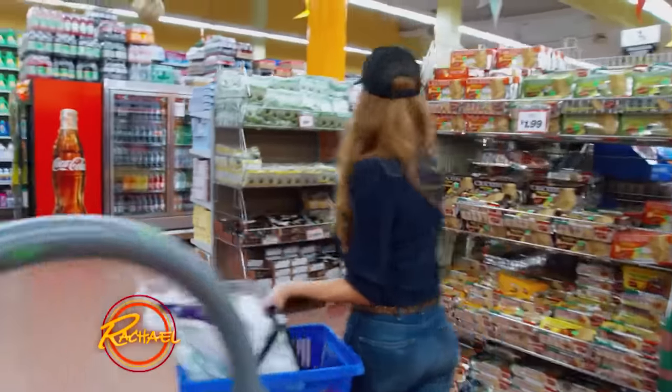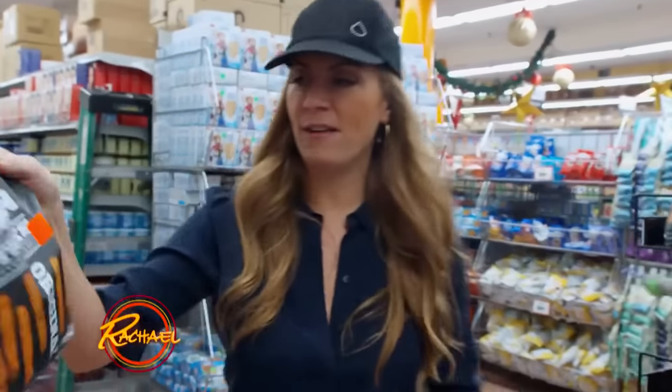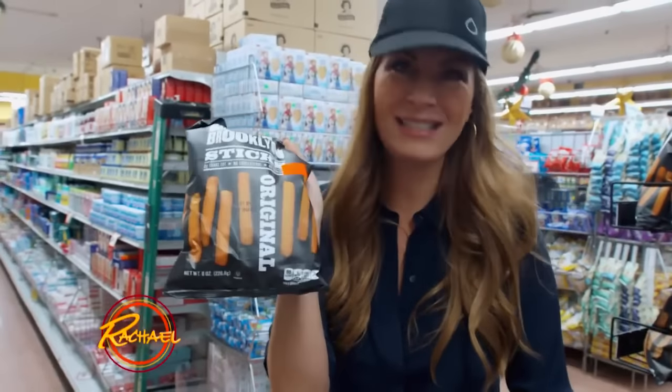We need cotton balls. This is practically a sweater already, so it works for me. If I can't find carrots, I can make a nose out of a breadstick and spray it orange.